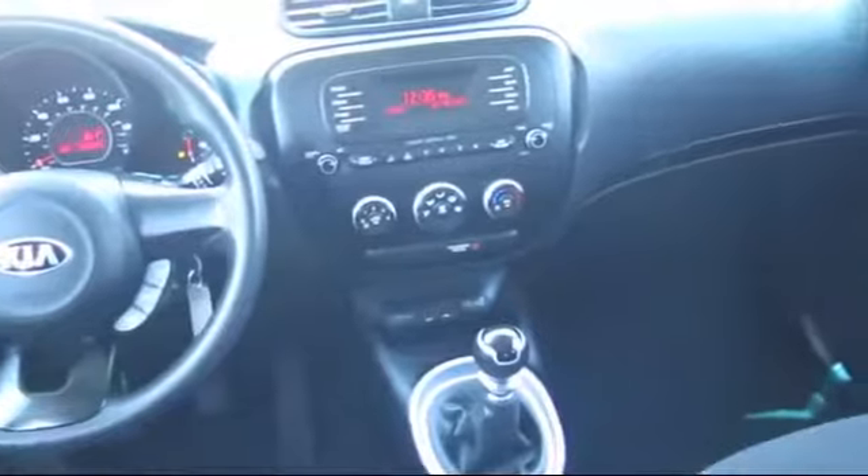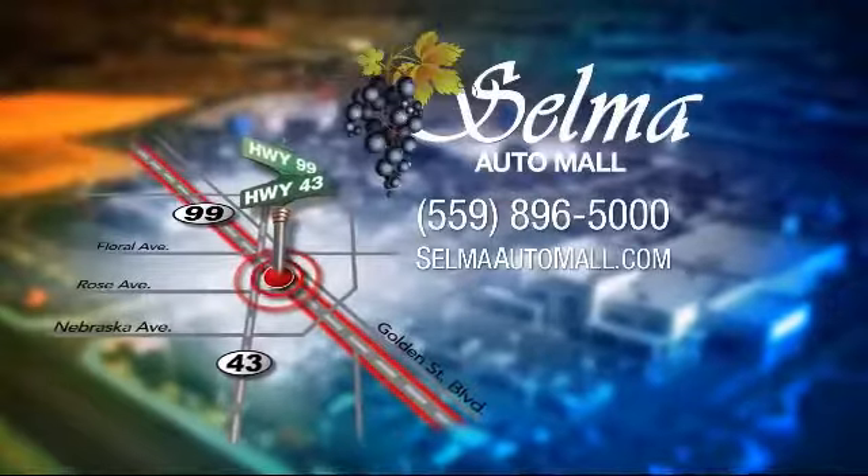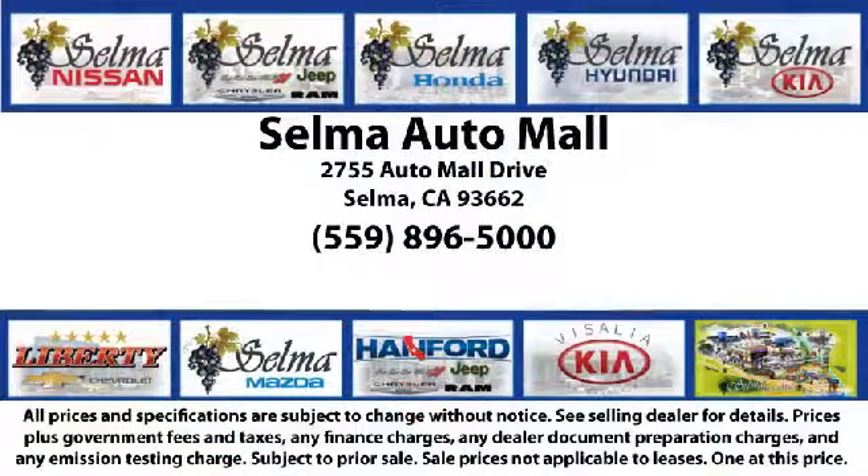With 10 brands at one location, you're given a one-stop shop buying experience. There's no need to drive to 10 different dealerships or give your personal information 10 different times to 10 different salespeople. At the Selma Auto Mall, you can work with one knowledgeable salesperson and cross-reference 10 different brands.